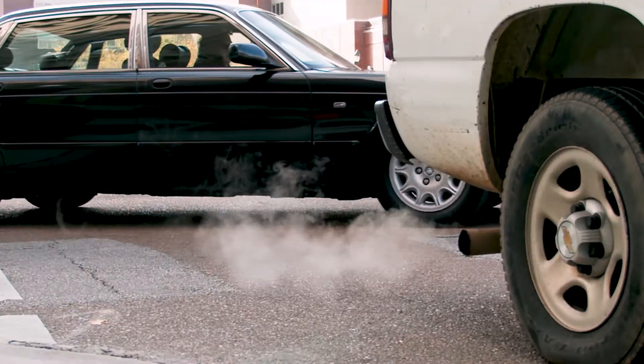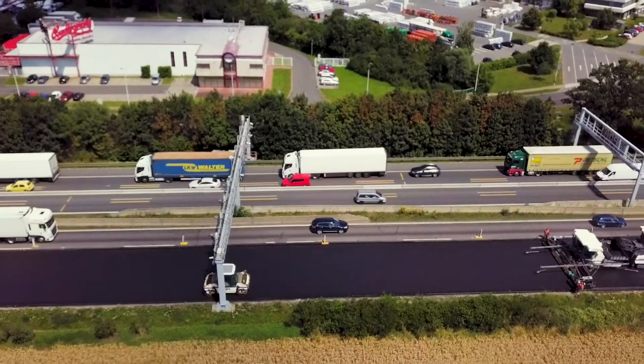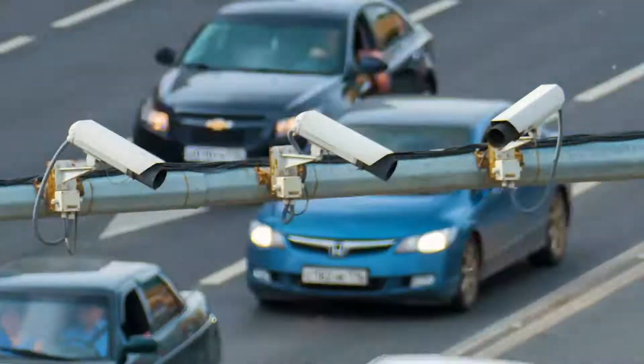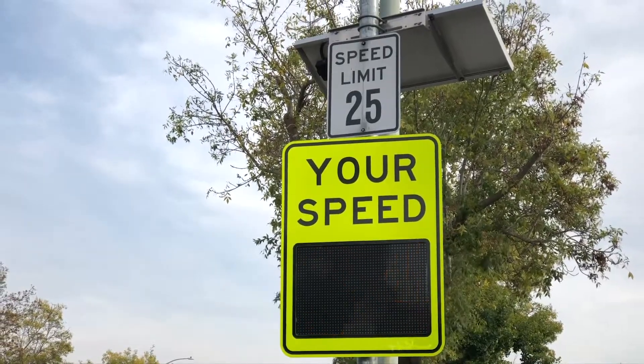Congestion, environmental impacts, energy consumption, safety, and high infrastructure maintenance costs are just a few of the challenges transportation organizations face every day. They're also inundated with data coming from a variety of sources and struggle turning it into actionable information.